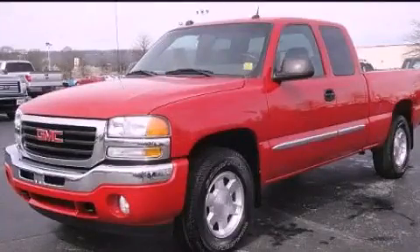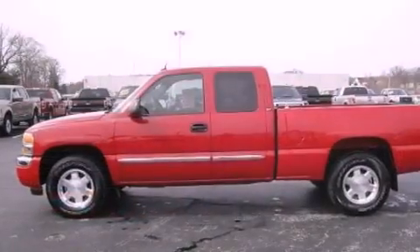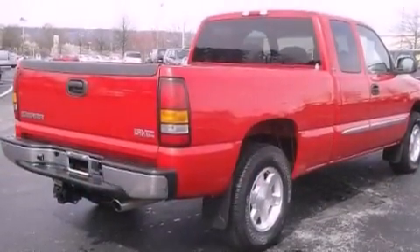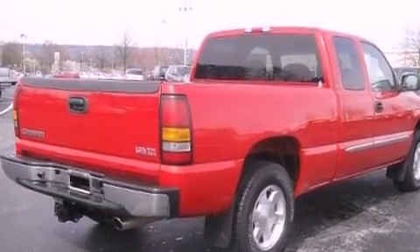This is a 2005 GMC Sierra 1500, made for the job site, the trail, and the town. It features a 5.3-liter, eight-cylinder engine and an automatic transmission.